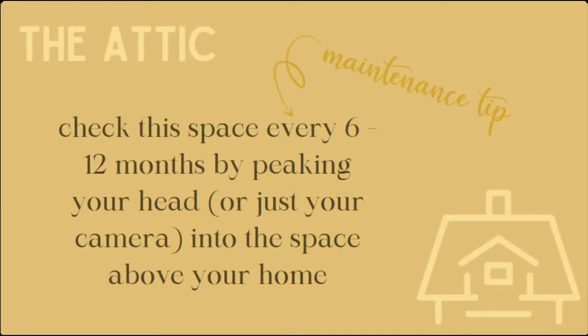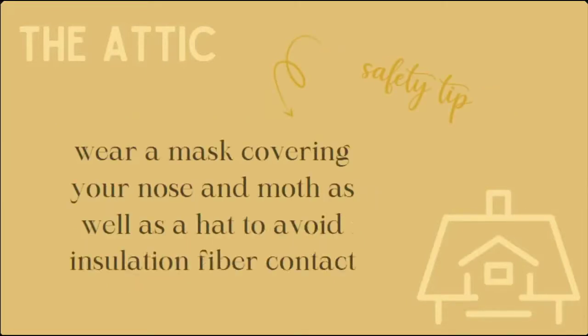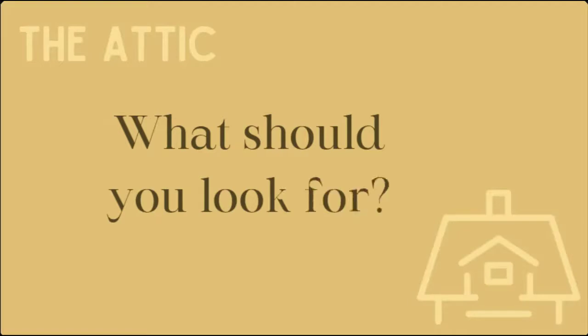When you're in the attic, I really recommend you wear a mask covering your nose and mouth to prevent breathing in any potential asbestos or fiberglass from insulation. If you don't want to shake out your hair afterwards, I suggest wearing a hat to protect yourself from insulation falling down. I've even gotten in the habit of putting down a drop cloth on the floor to catch insulation. So now the big question: what do you look for when you have access to your attic space?